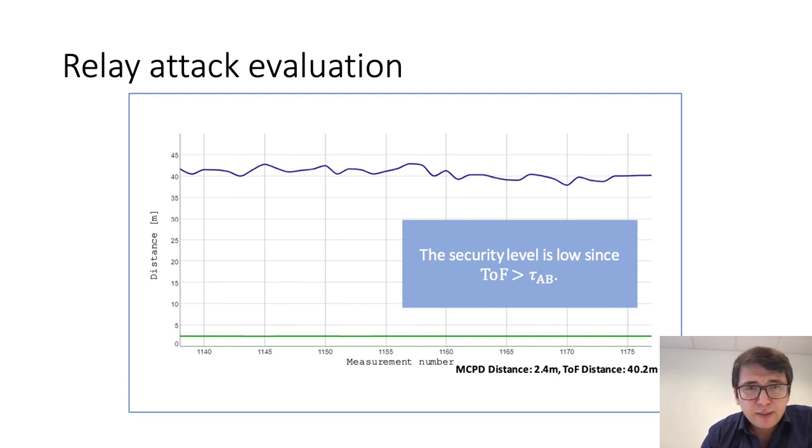What we obtain demonstrates that the time of flight measurement offers protection against the phase rollover attack. The phase-based distance estimation gives a small distance because the phase has already rolled over, but the time of flight measurement gives a distance beyond the ambiguity bound, indicating that the phase has rolled over and therefore the phase-based distance cannot be trusted.